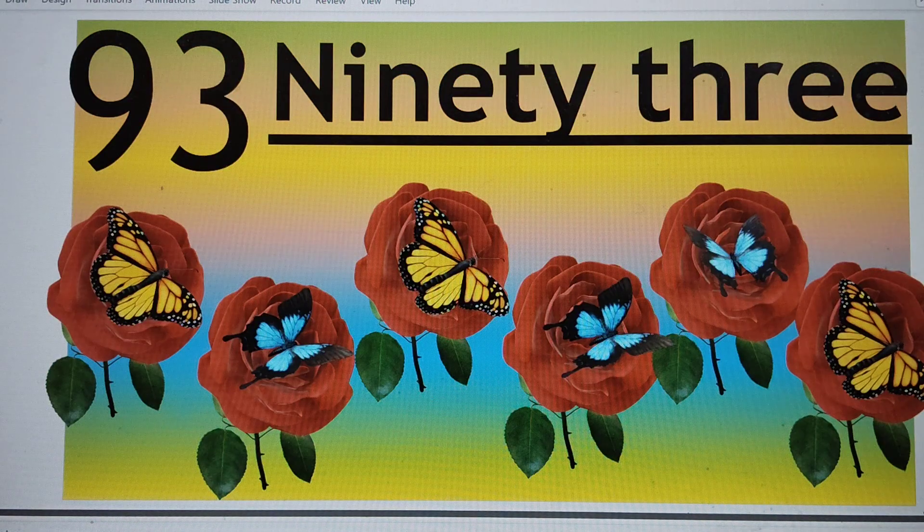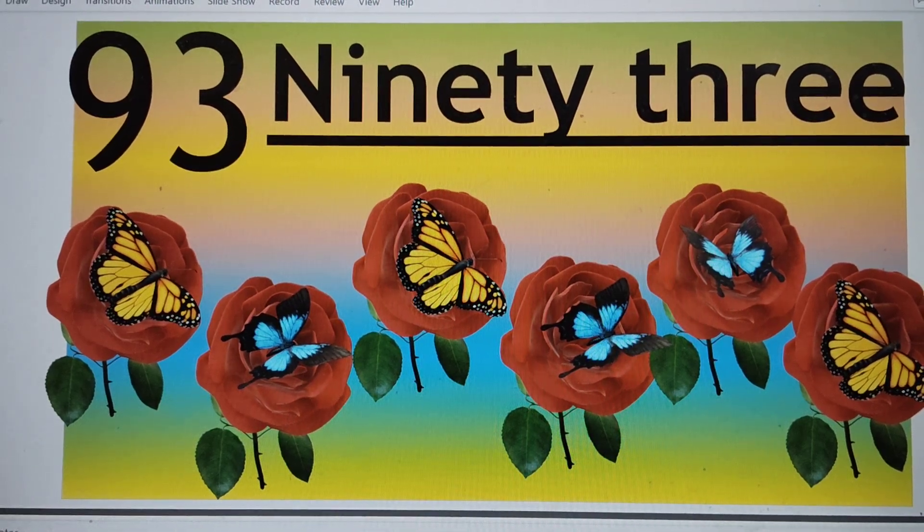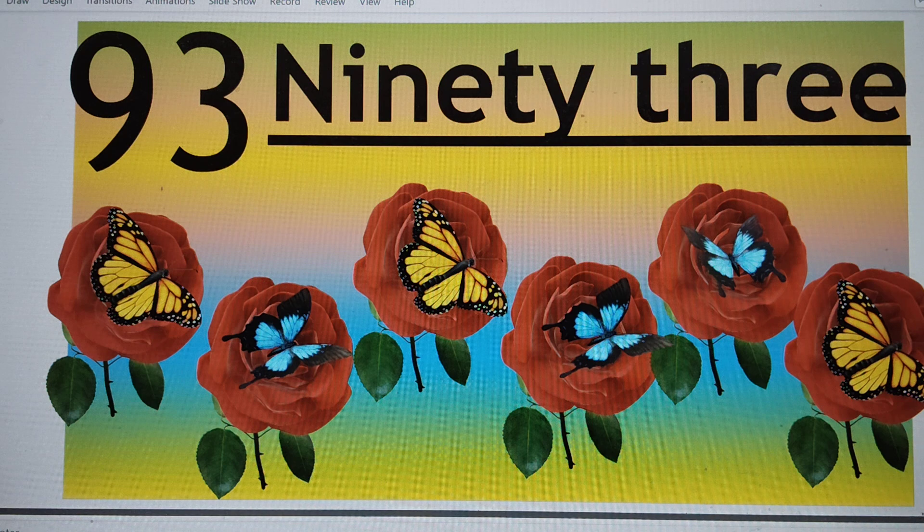Next number is 93. N-I-N-E-T-Y-T-H-R-E-E. 93. Say hi to 93.